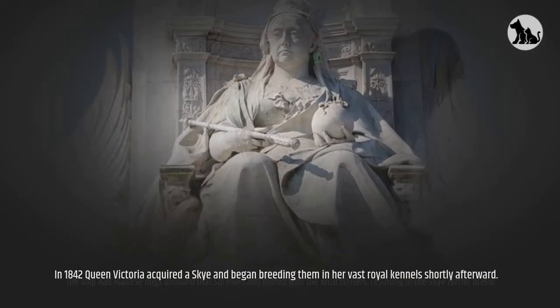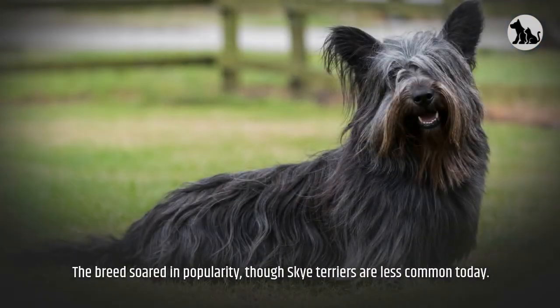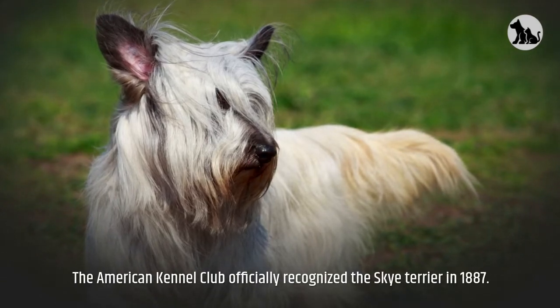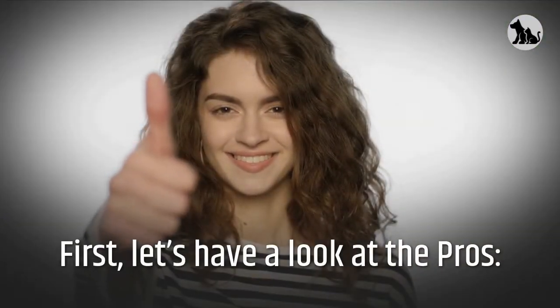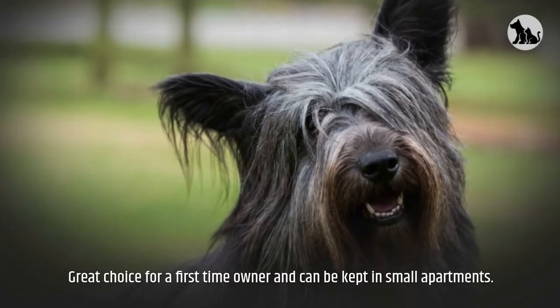In 1842, Queen Victoria acquired a Skye and began breeding them in her vast royal kennels. Shortly afterward, the breed soared in popularity. Though Skye Terriers are less common today, the American Kennel Club officially recognized the Skye Terrier in 1887.